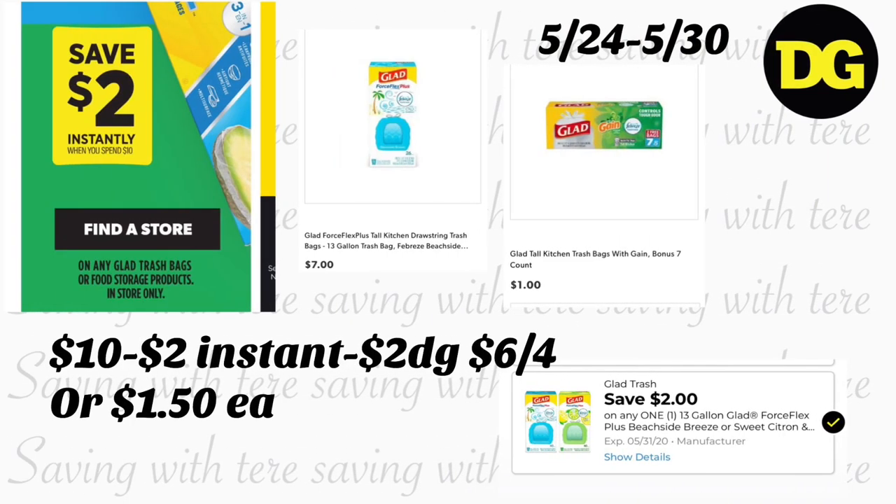Next, we have an instant savings deal on Glad storage bags or trash bags — save $2 instantly when you spend $10. For this deal, purchase one Glad Febreze trash bag for $7, then add three Glad trash bags from the dollar aisle at $1 each. That totals $10. With the $2 instant savings plus a $2 digital coupon for the Febreze bags, you'll be paying $6 for all four products — only $1.50 each.